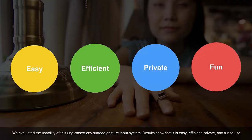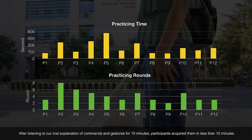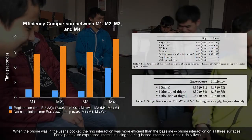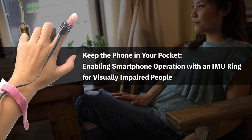We evaluated the usability of this ring-based any-surface gesture input system. Results show that it is easy, efficient, private, and fun to use. After listening to an oral explanation of commands and gestures for 15 minutes, participants acquired them in less than 10 minutes. When the phone was in the user's pocket, the ring interaction was more efficient than the baseline phone interaction on all three surfaces. Participants also expressed interest in using the ring-based interactions in their daily lives.